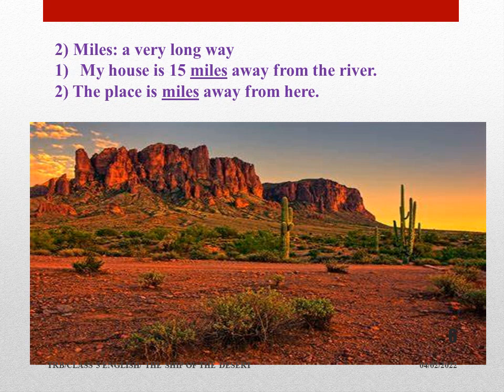Here in the picture we find many desert plants, grassy plants, and small hills also. Usually we feel like having a walk in these places where it is calm, cool, and we get fresh air. So the meaning of miles is a very long way.